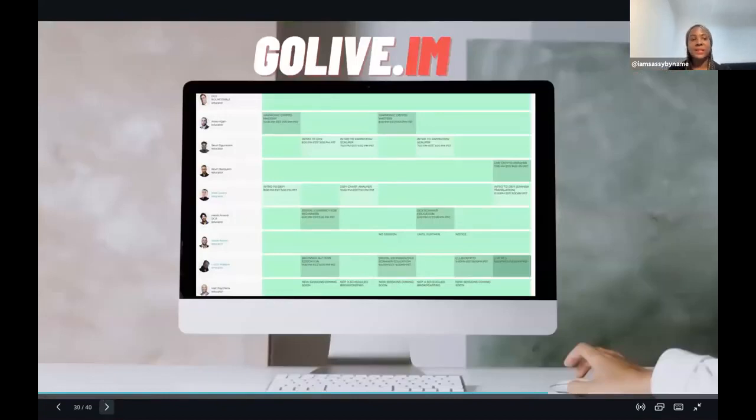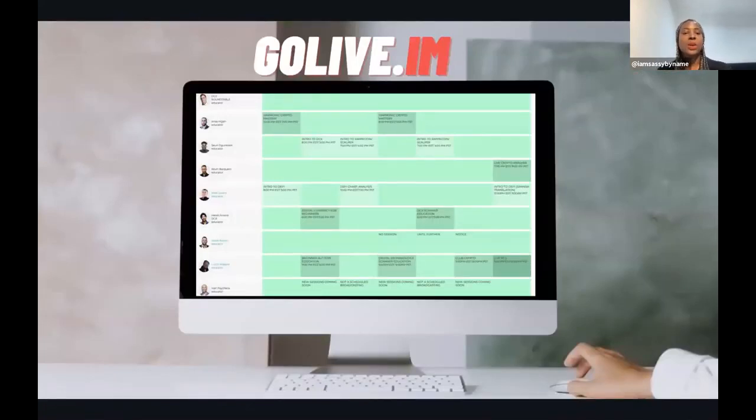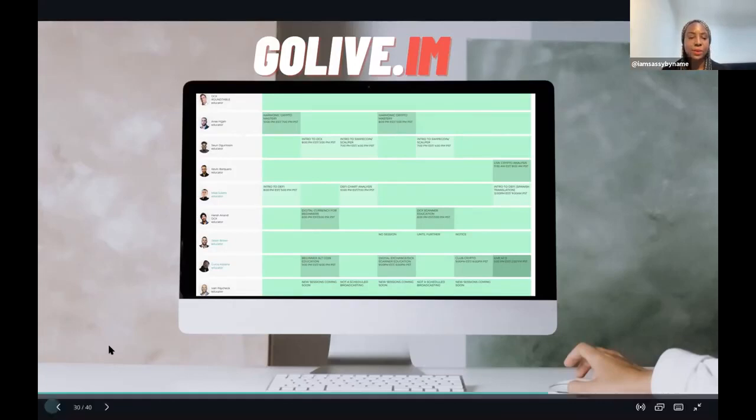The third site is golive.im - this will become your new TV guide, what I call 'Netflix that pays.' Many people pay for Netflix and unless they have shares they're not getting any return. Why not get entertained and educated in a way that earns you more money? Golive.im is a schedule where educators go live; you can interact with them, take trades with them, ask questions, and learn and make money at the same time.